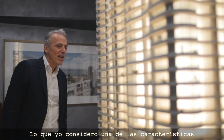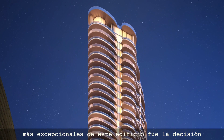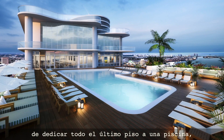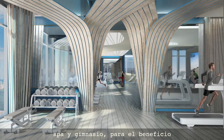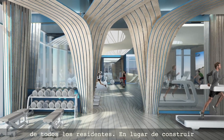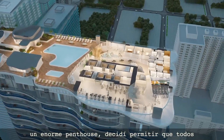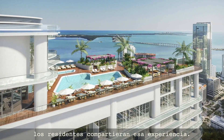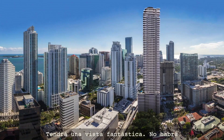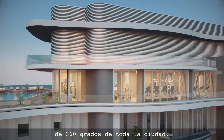What I consider one of the most unique features of this building is the decision to dedicate the whole last floor to a swimming pool, a spa, and a gym for the benefit of all the residents. Instead of creating a big penthouse, I decided to let the whole building share that experience. It's going to have a fantastic view — nothing taller around it — and an absolute 360-degree view of the whole city.